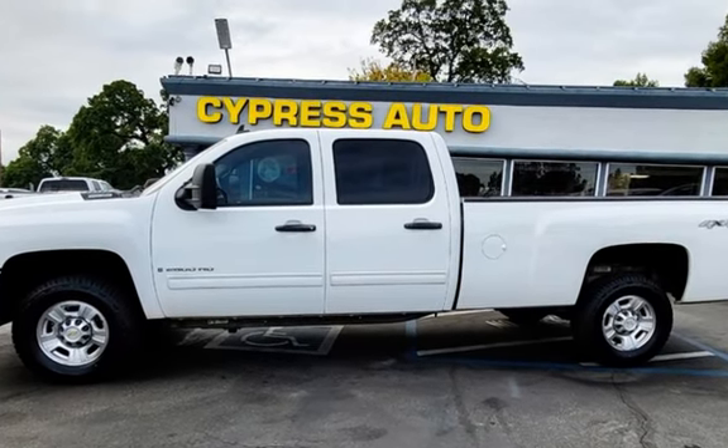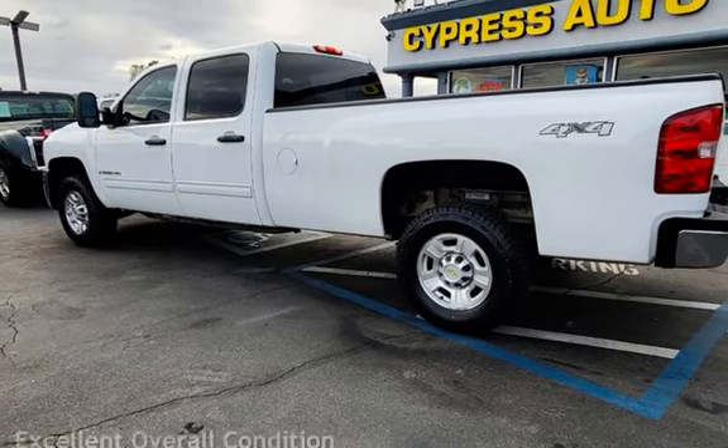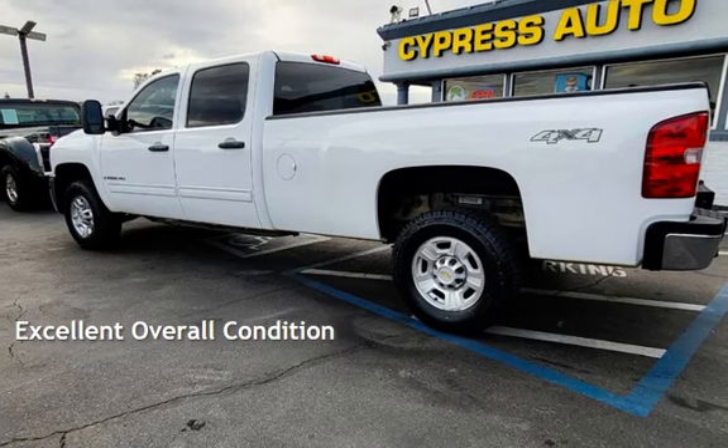This Chevrolet has less than 145,000 miles on the odometer. This vehicle is in excellent overall condition.